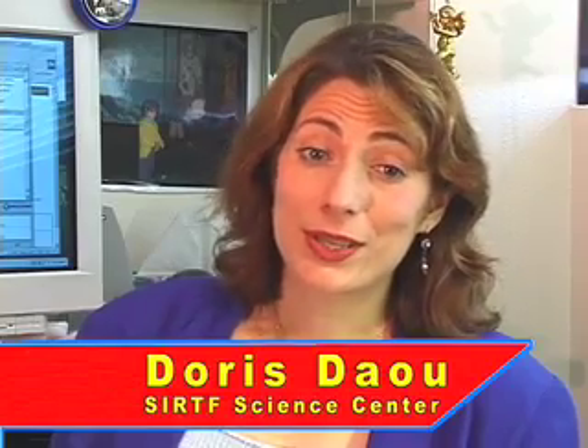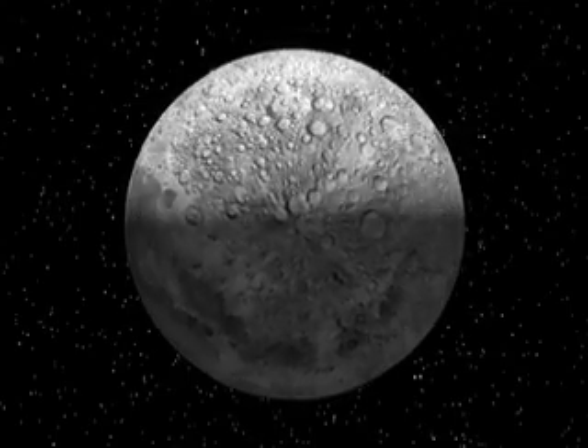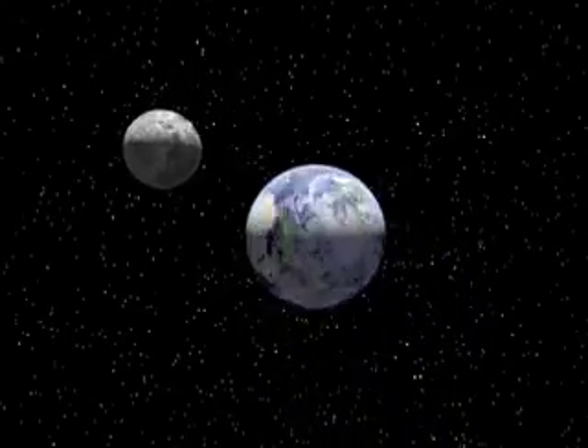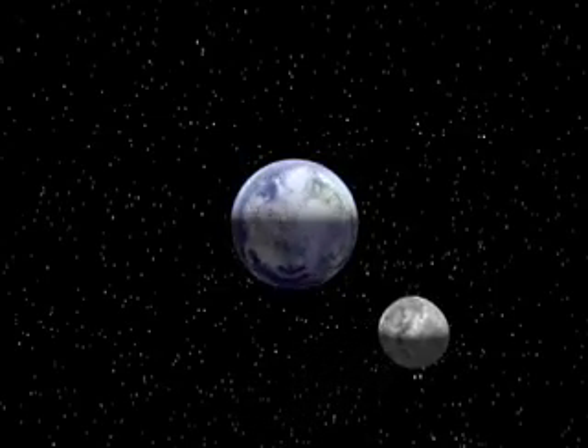Well, here on Earth, it turns out that we always see exactly the same features on the moon's surface. That's because the moon spins once around its axis in the same amount of time it takes to go all the way around the Earth — about 4 weeks. So the same side of the moon is always facing us.